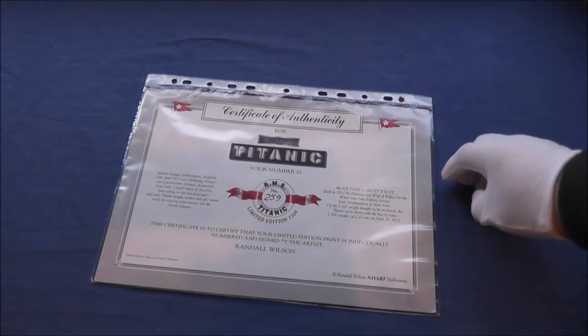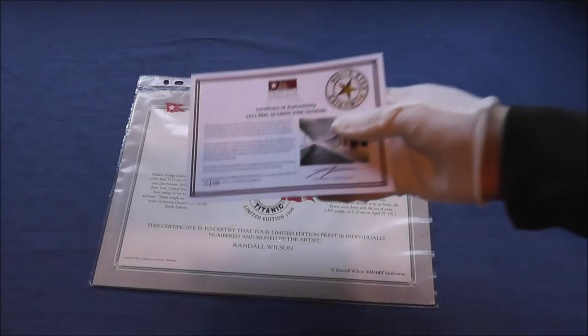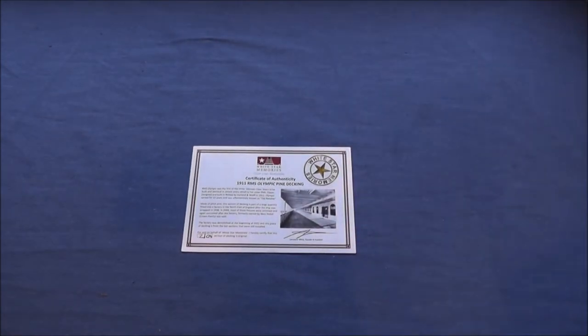Now before we get into the real stuff, we will sort of touch into it with this. These are my certificates of authenticity for the things that I own. This one is for my Randall Wilson Titanic painting — I'll put an image here of it. And this other one is the certificate of authenticity of my Olympic decking.